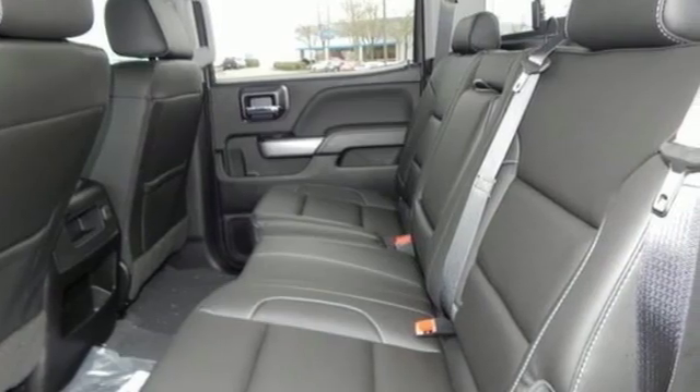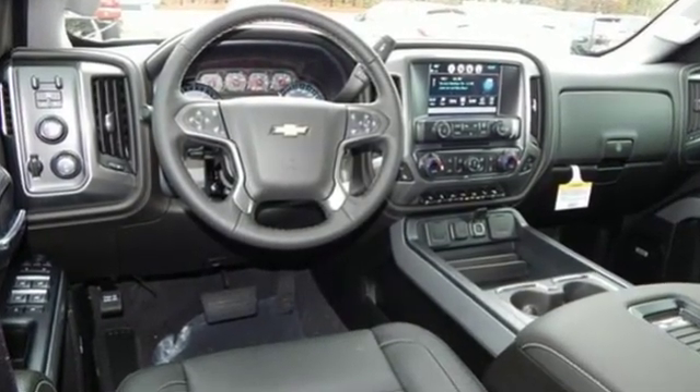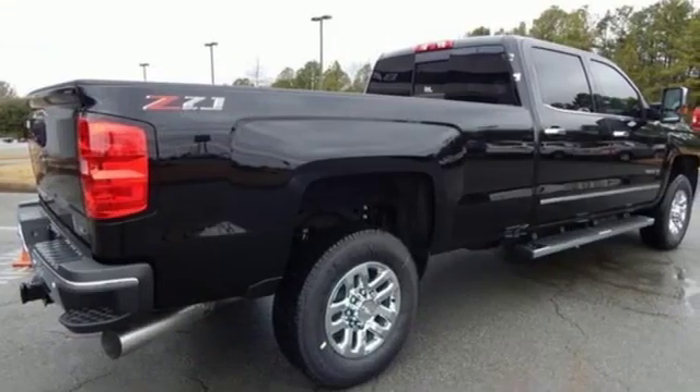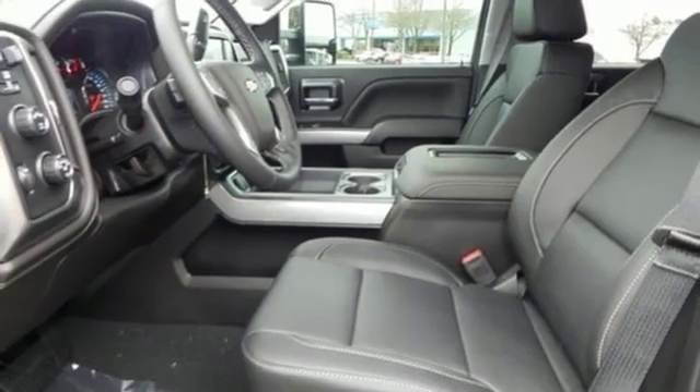It comes nicely equipped with features you'll love: streaming audio, power heated mirrors, front heated leather split bench seats, and auto dimming rear view mirror.